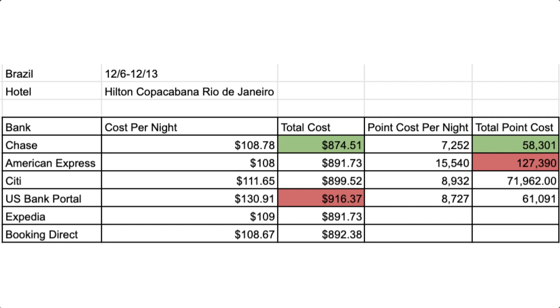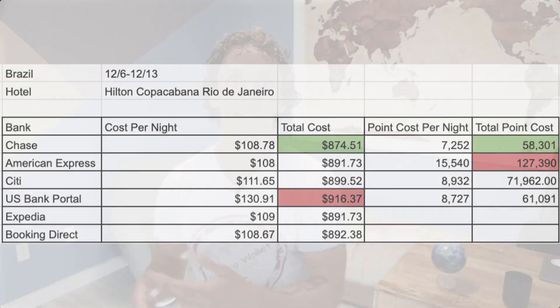In this example, booking directly with the hotel is not the best option in terms of price — that actually goes to Chase. And in terms of points, the Chase Sapphire Reserve once again comes out on top, with the Altitude Reserve right behind it. And have I mentioned how much American Express sucks for hotel redemptions? Citi is just floating along in the middle again.